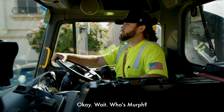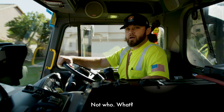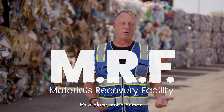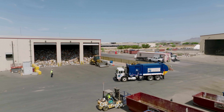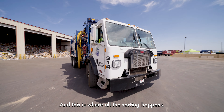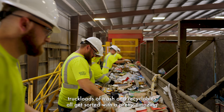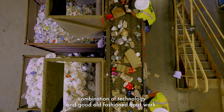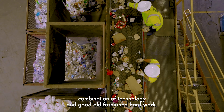MRF — Materials Recovery Facility. It's a place, not a person. This is the Waste Connections MRF, and this is where all the sorting happens. From this one location, truckloads of trash and recyclables all get sorted with a pretty amazing combination of technology and good old-fashioned hard work.